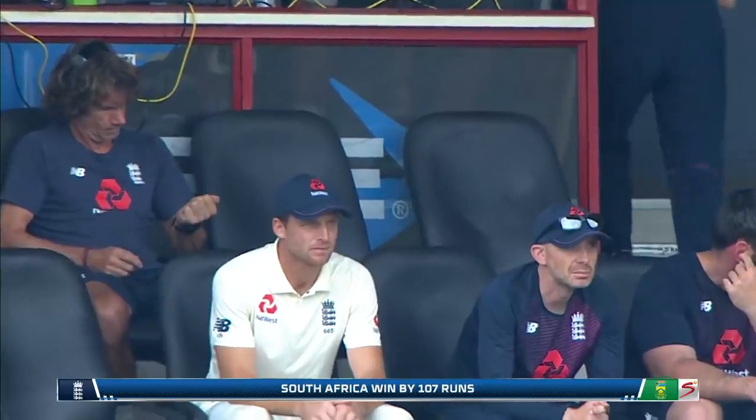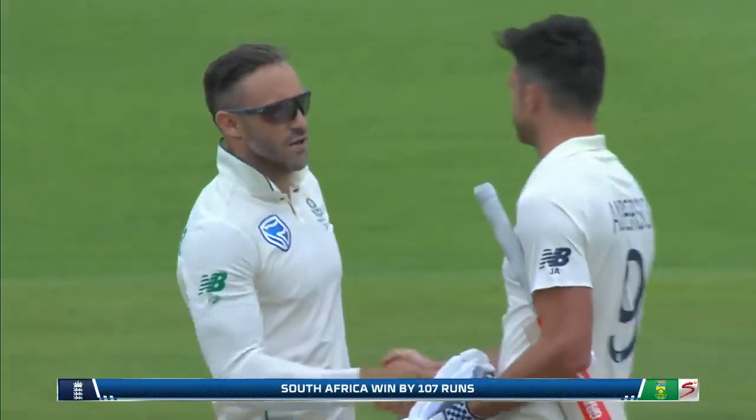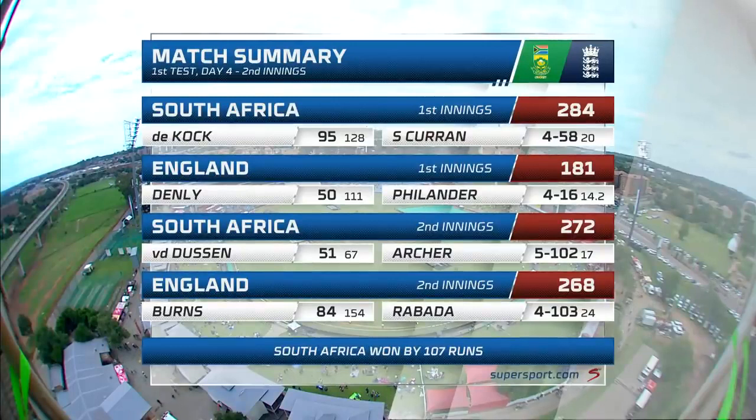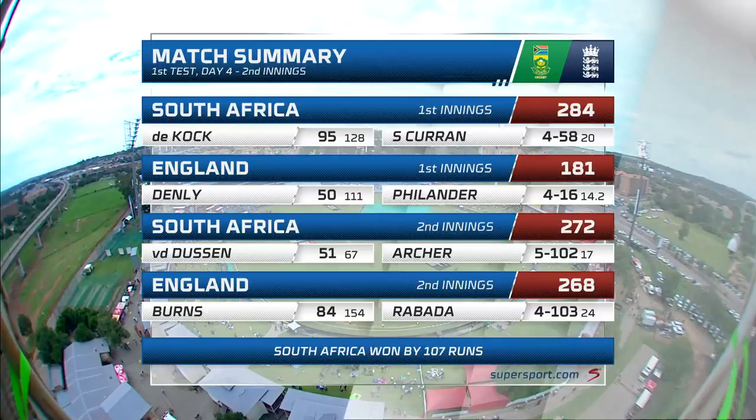It's a sweet victory for South Africa after five losses on the bounce — means a whole lot, in a new chapter. This is the summary of the first test match. South Africa, put in, got 284 — courtesy Quinton de Kock's 95 runs off 128 balls. Curran was very good, four for 58. England in their first innings 181 all out — Vernon Philander surgical with his precision with the new ball, four for 16. Then in the second innings, South Africa 272, going further and further ahead. A first half century in test match cricket on debut for Rassie van der Dussen. Five wickets for Jofra Archer, who's getting back in terms of form. England 268 all out — South Africa by 107 runs.